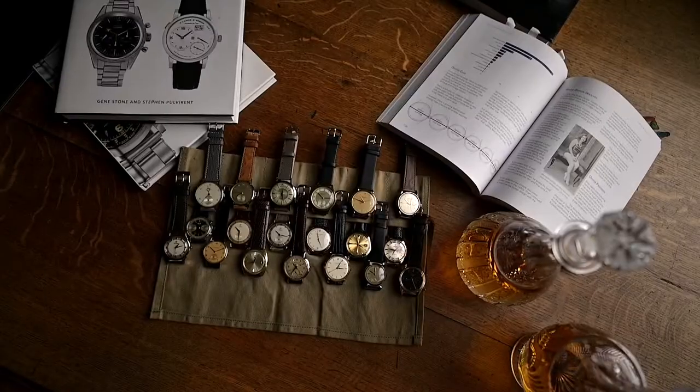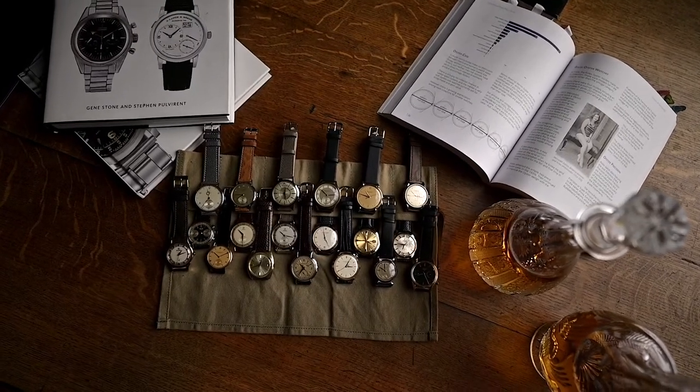Hey there, this is Felix from Goldhammer Vintage Watches. Maybe you're actually thinking about getting a new, old watch, but the market for vintage watches is huge.